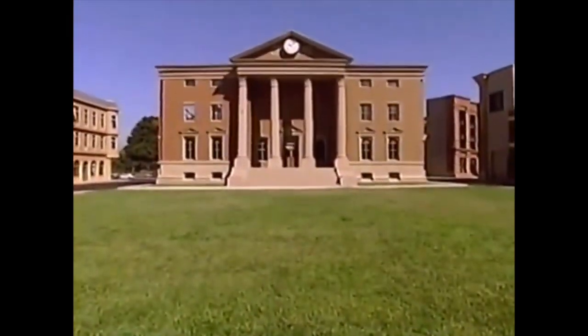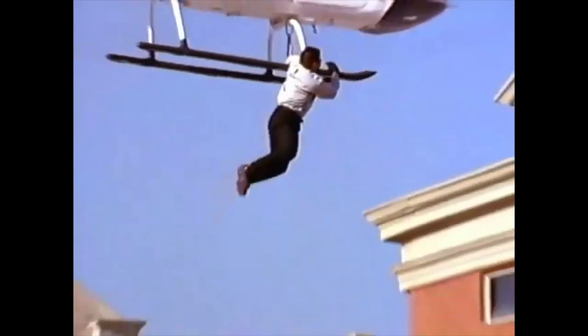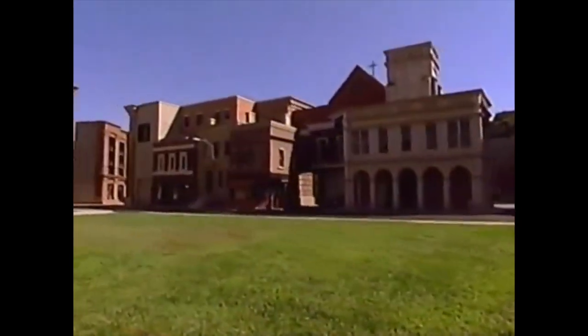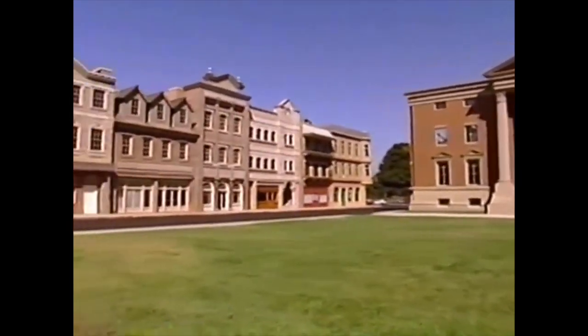I'm sure you'll have no problem recognizing the area we're passing now. This is Courthouse Square, better known as Hill Valley, for the Back to the Future films. For one movie or another, production designers have transformed this simple town square into an abandoned amusement park, covered it with a foot of snow, and even turned it into a New England village of the 1800s.